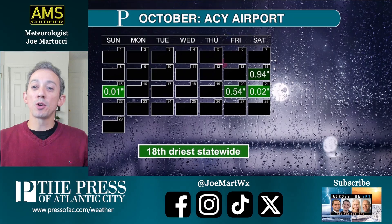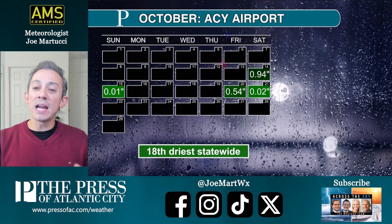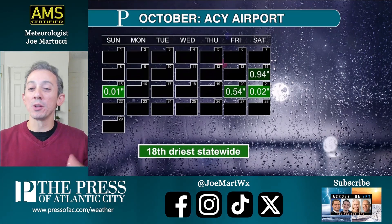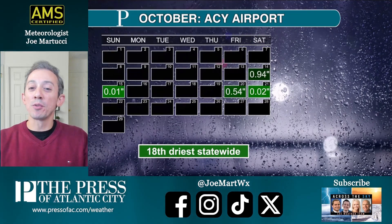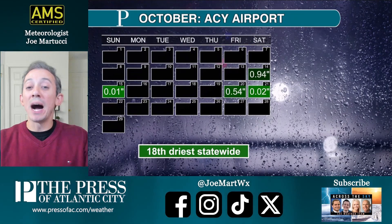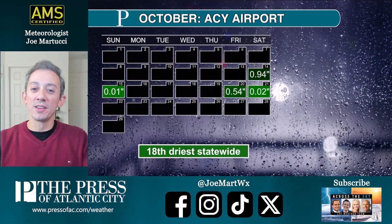So it does look like as we go into November, with some colder — even colder than average — air coming in, we could end up doing okay with a late good surge of fall color. We should be getting into peak for most of Inland South Jersey by around Election Day, and at the shore it should be just before the Thanksgiving holiday.